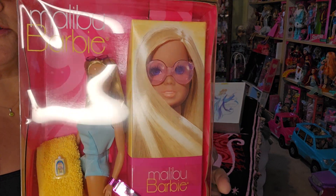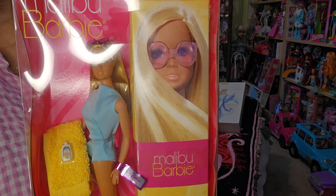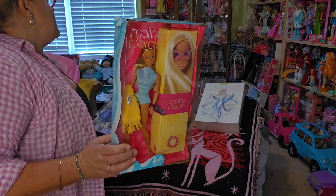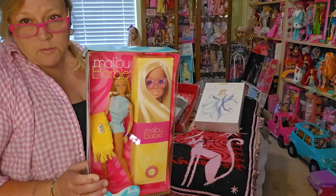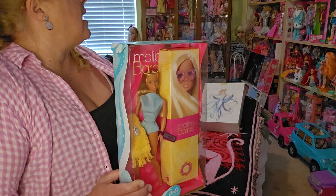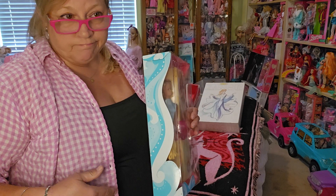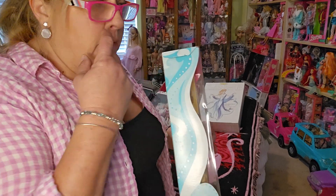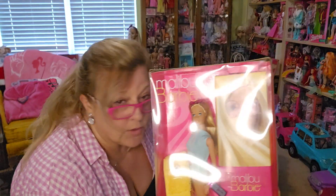Like I said, I've already got her — she's in my curio cabinet. I also have the 50th anniversary edition where they did my favorite Barbie, which came with a yellow towel-like top and bottoms. I'll show that another day. But okay, I got her.